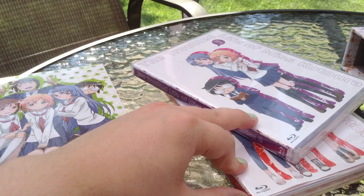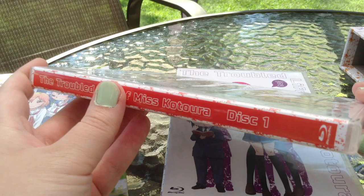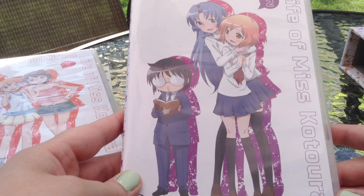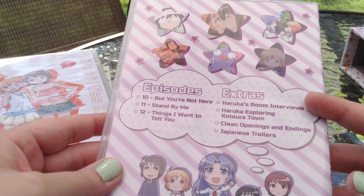Now, this set is actually on Blu-ray. It is not available as a DVD, so just make sure that you do have a Blu-ray player. The series is 12 episodes long. The first nine episodes are on the first disc — this is really adorable, cute artwork — and the last three episodes are on the second disc, along with some really nice extras.